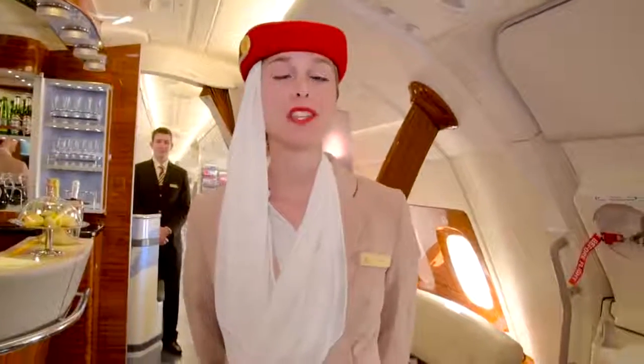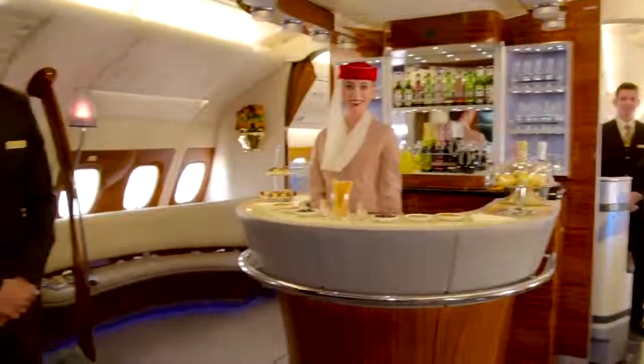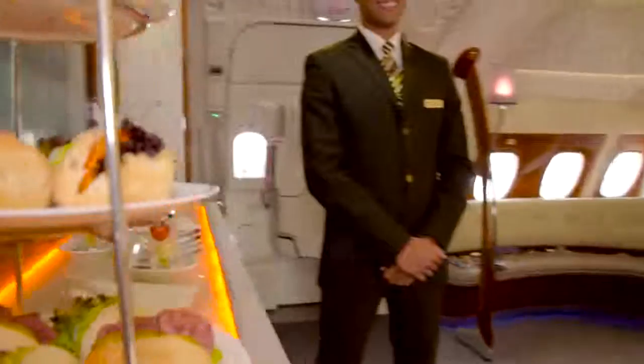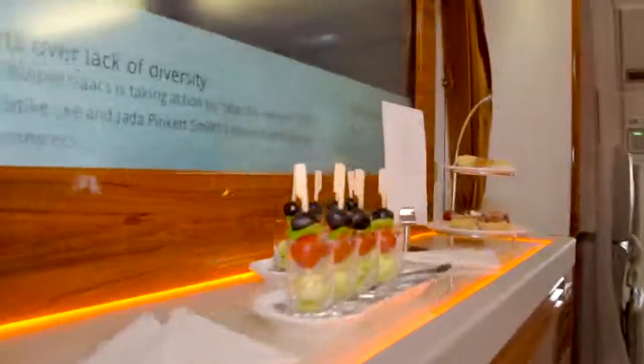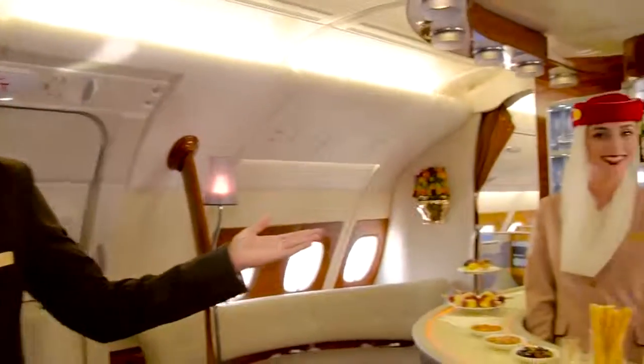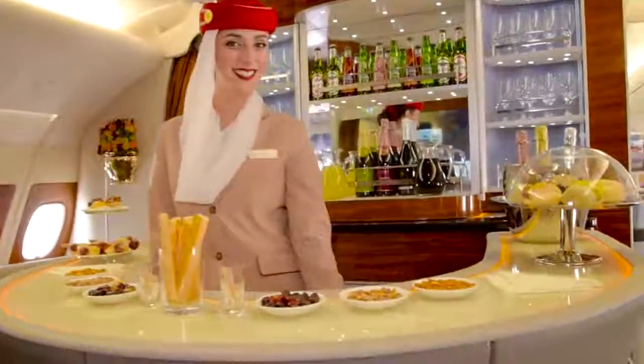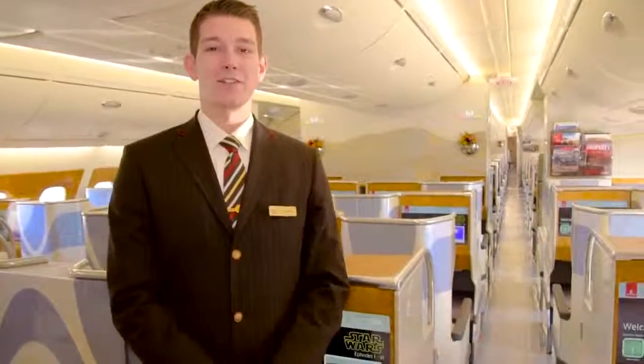Welcome to our A380 on-board lounge. Welcome to business class. We have 58 flatbed seats on board our A380.